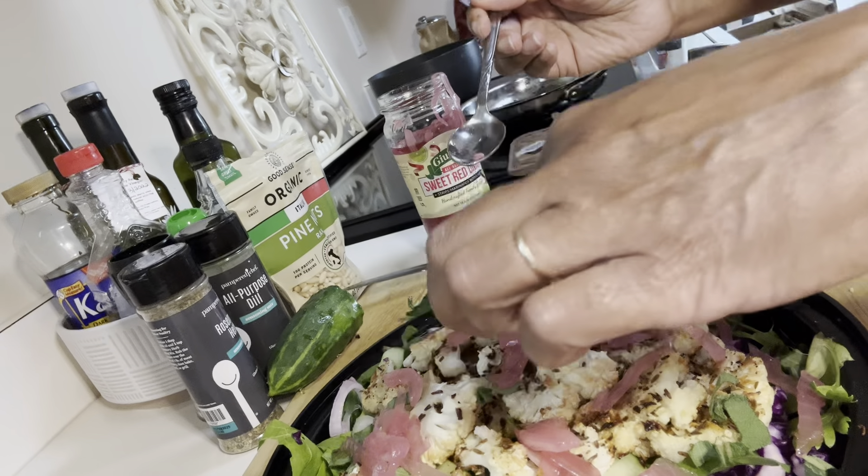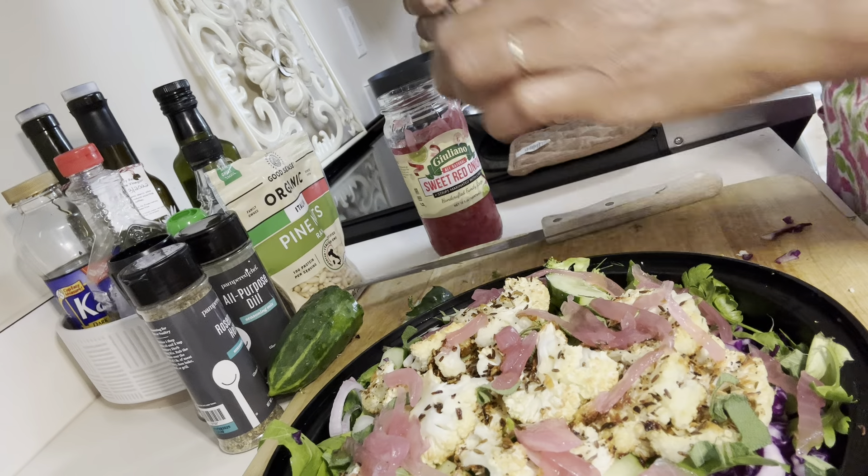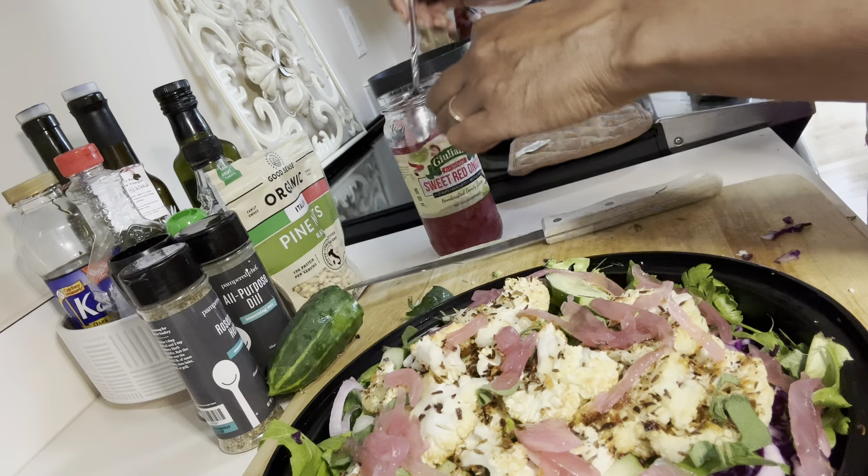Hey everyone, this is Sherlette. Hello, from my community Resource House and Garden, where the garden is the center of health.